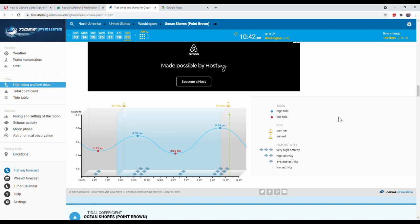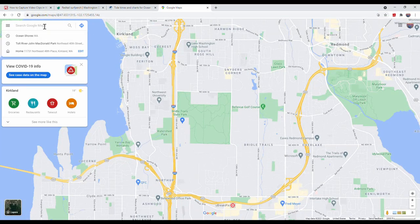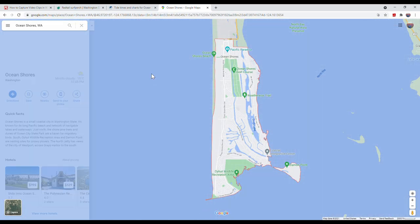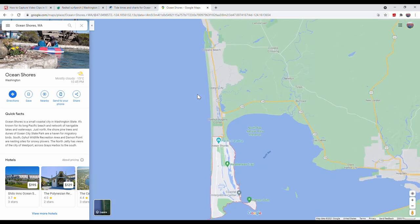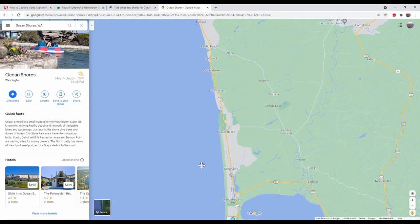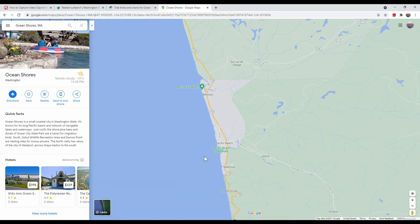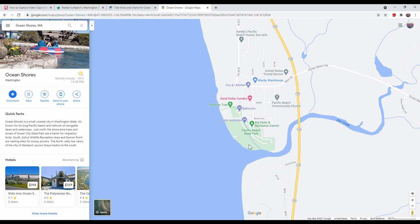Let me show you the Ocean Shores, Washington area for fishing. I usually go there, but I'm not actually going there for redtail surf perch. The first location I would recommend is Pacific Beach State Park.